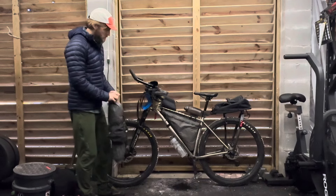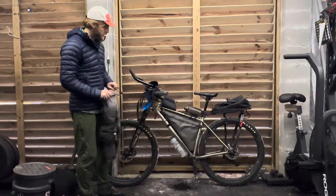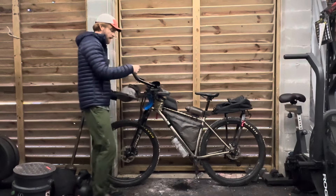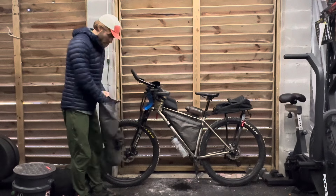I started off keeping all my clothing and sleep stuff in this front bag, but then I switched because I found that getting in and out of this bag during the day wasn't as easy as the rear bag. So I switched over, putting all my sleep stuff in here.